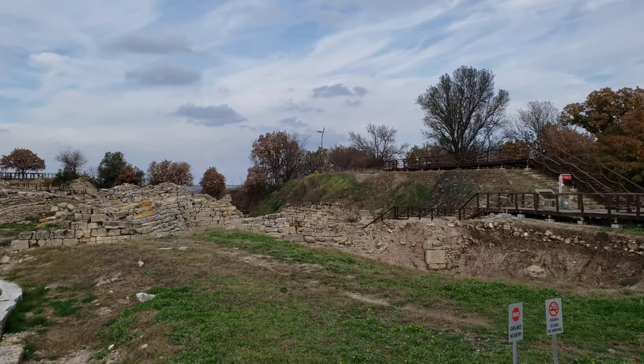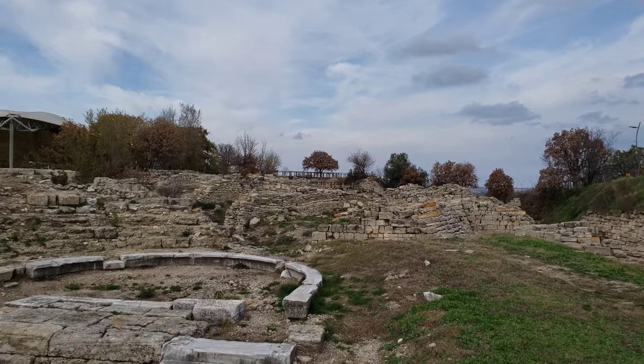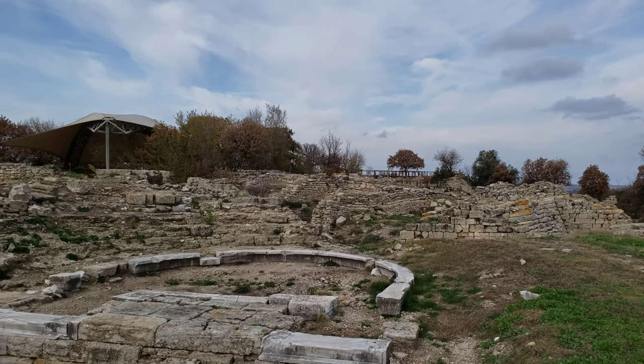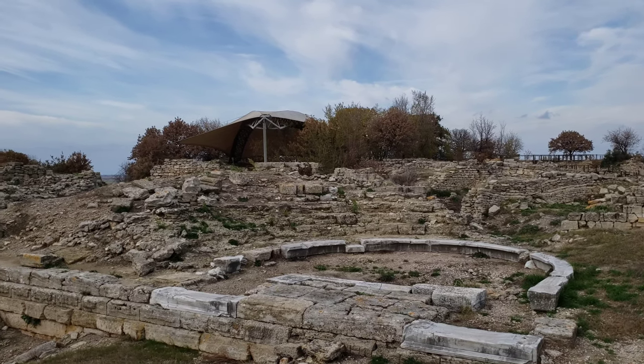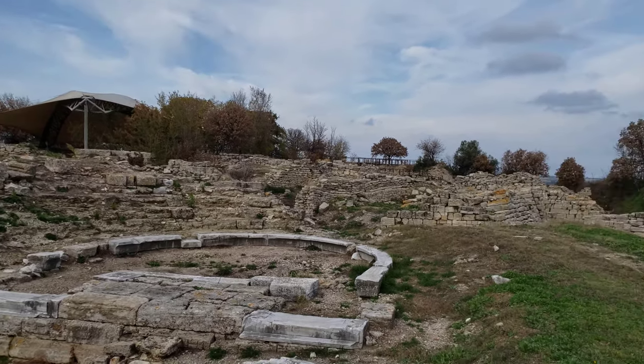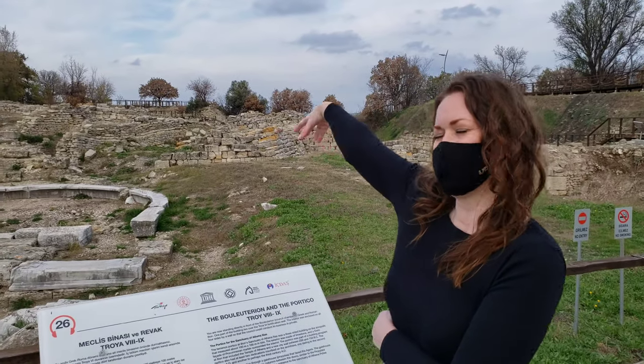Here's the first bit of ruins we've come upon. Like the museum, there's really nobody here — just a mother and daughter who passed by. According to the signage, this portion was a council chamber, but originally it would all have been under a big mound. The mound was known as Hisarlik.